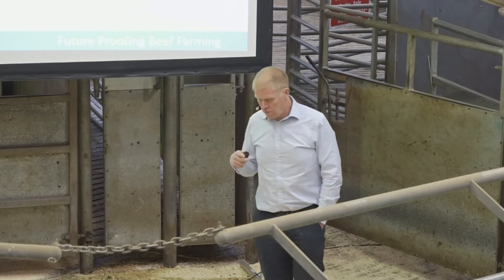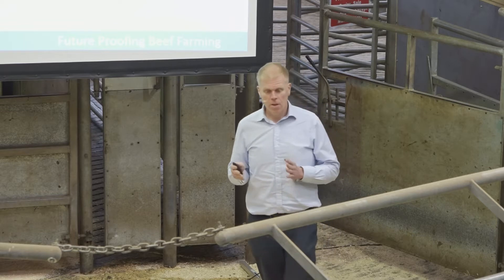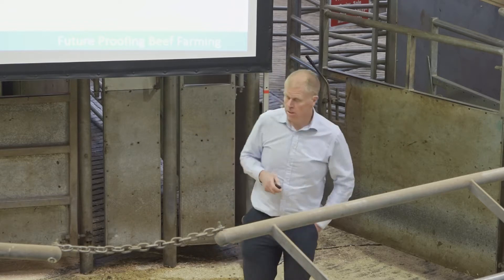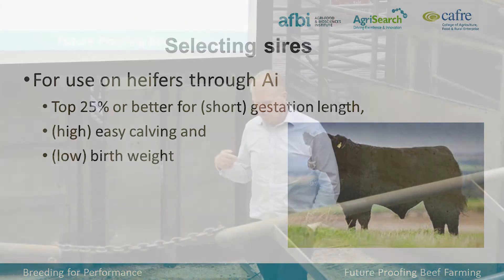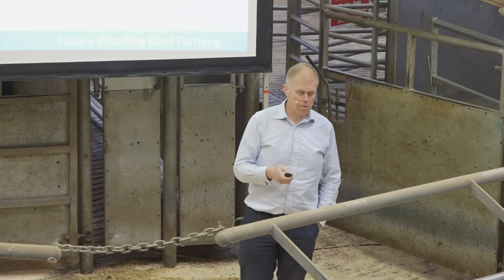In terms of the bulls we use on heifers, we have slightly different criteria. We don't want to produce a heifer and then lose her at calving, so different priorities apply. We look for top 25% or better for short gestation length — that's the period between conception and birth, so we want something fairly short, a couple or three days less. It has to be easy calving — these are calving down at two years old, so we can't take that chance. And ideally a low birth weight as well.